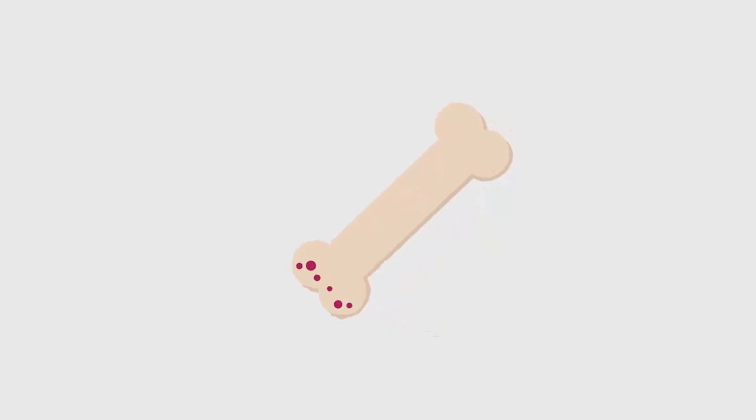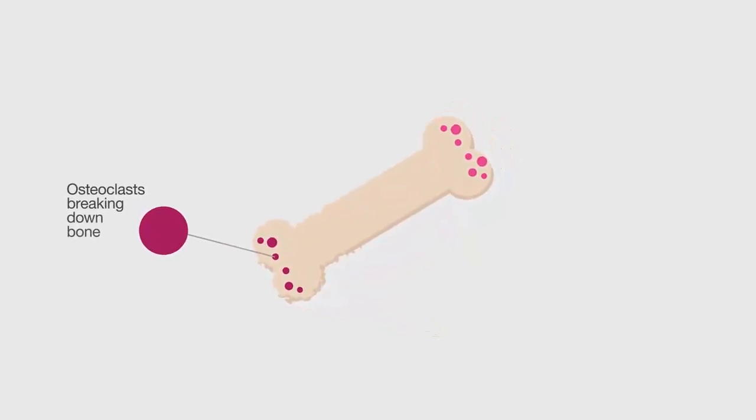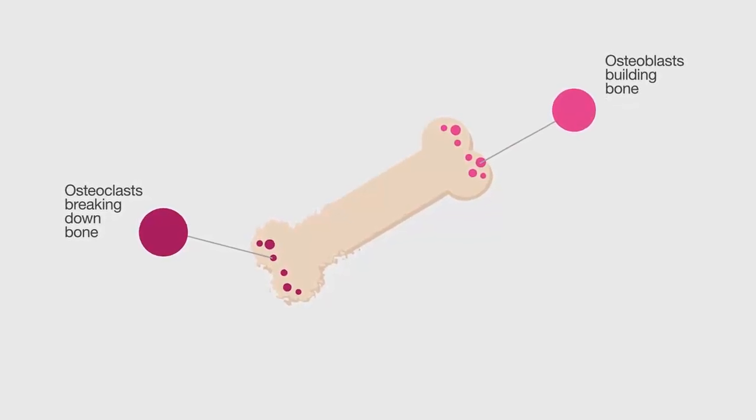Our bones are in a constant cycle of being broken down and rebuilt throughout our lives. Osteoclast cells break down old bone, while osteoblast cells build the new bone.